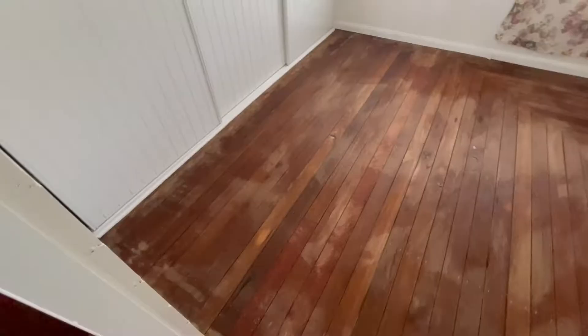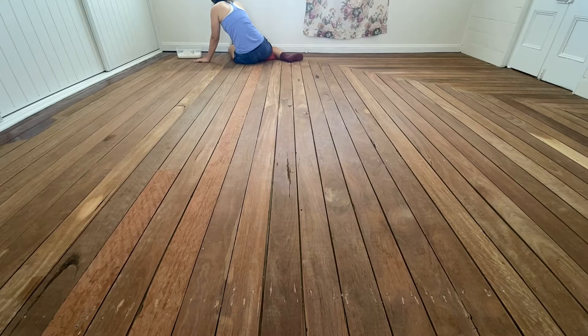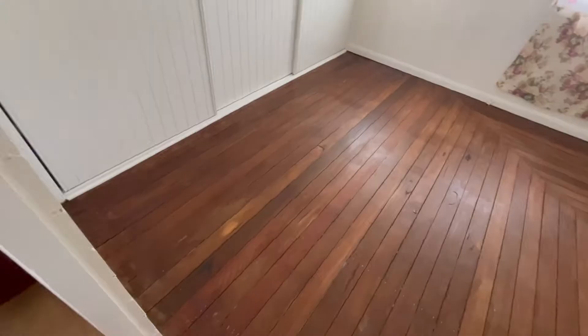Big things happening. Danny's in there at the moment vacuuming, getting the floors ready for a coat of our mighty fine natural stain. We've got to give it three goes today, giving it a few hours break in between, and then we'll have the room very very close to being finished.